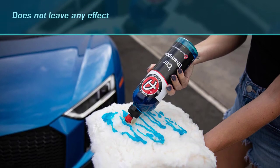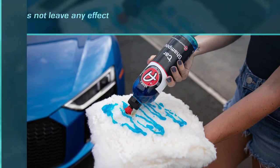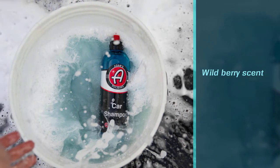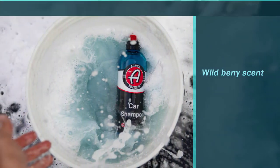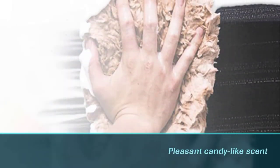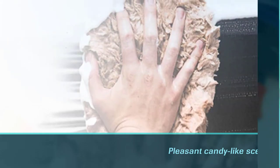Adam's car shampoo is spot-free, rinses clean, and won't strip existing waxes, sealants, or ceramic coatings. While it's effective, it's also gentle enough to not dry out your trim or plastic components.